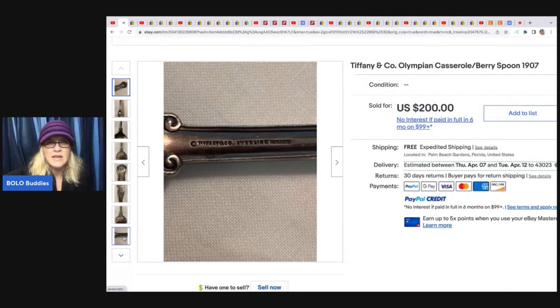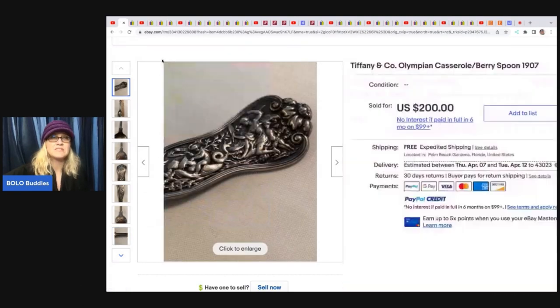She got it in a storage unit, and she does have footage on her YouTube channel of that. She buys storage units sometimes and records them, so those are really fun to watch.